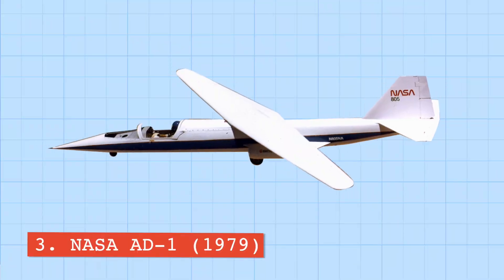Number three is the NASA AD-1. Engineers at NASA hypothesized that slanted wings at speeds above Mach 1 would have better aerodynamic properties than traditional wings. They believed pivoting the wings after reaching Mach 1 would greatly reduce drag, increasing speed and range, while below Mach 1 the wings could pivot back to perpendicular to maximize lift. NASA collaborated with Boeing and Burt Rutan's factory to build a prototype, but results were inconclusive because the plastic and carbon glass frame affected performance and control.